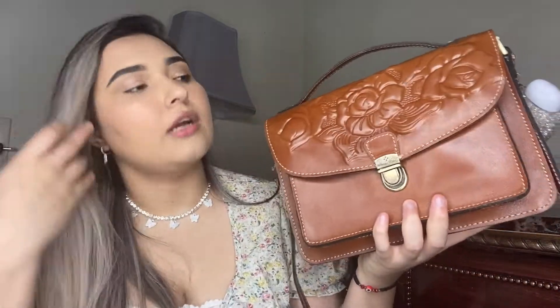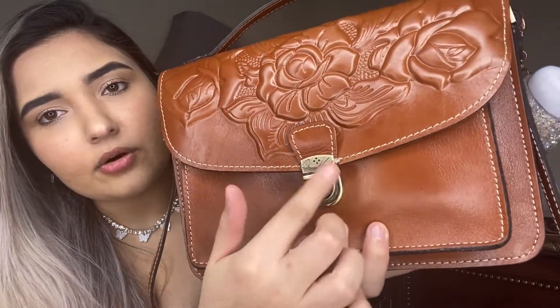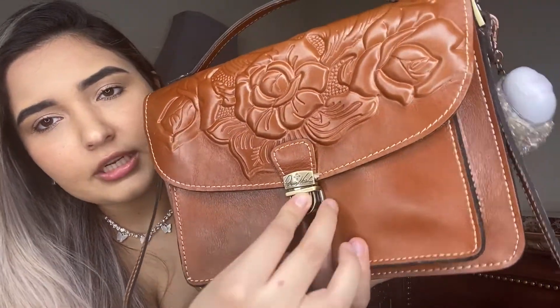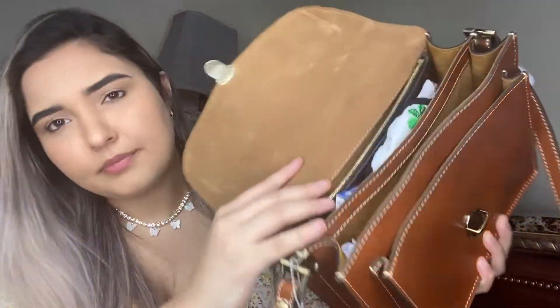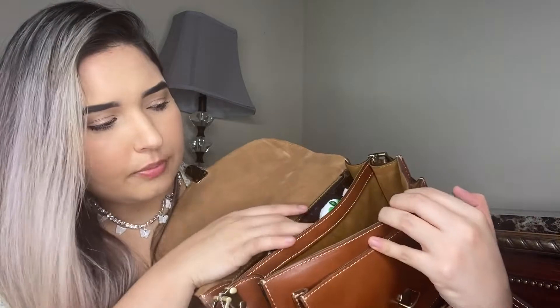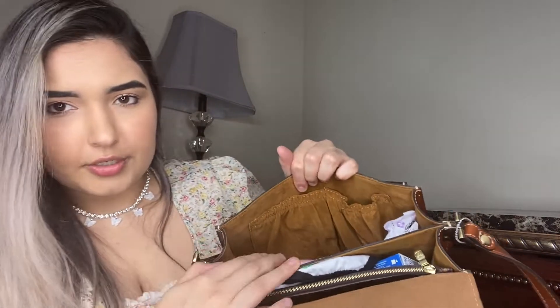The back pocket has a magnetic closure. Moving on to the actual inside of the bag — it has a little clasp that you push to open. Inside there are two big compartments, pockets on the sides, and a zipper pocket in the back. We're going to start with the side pockets.